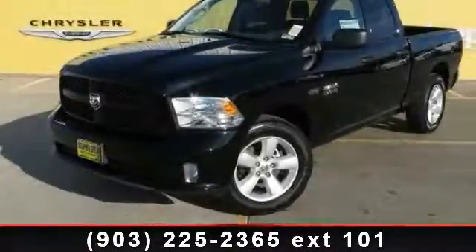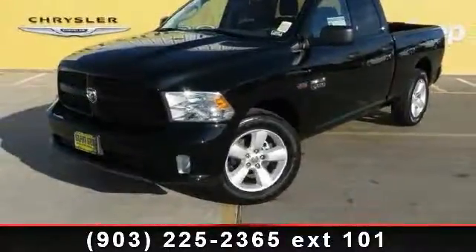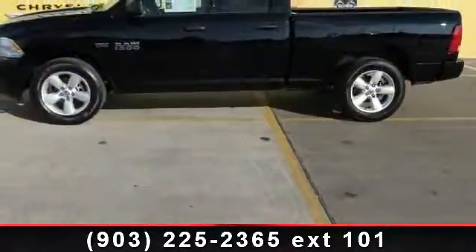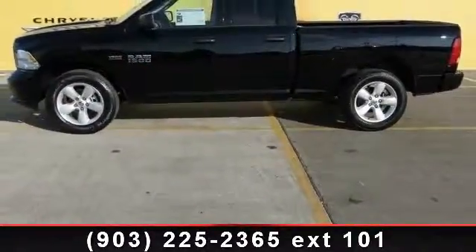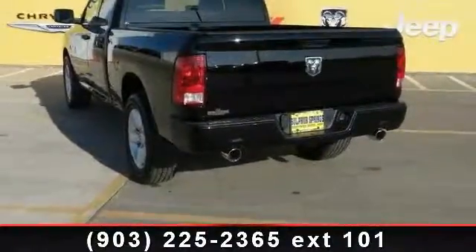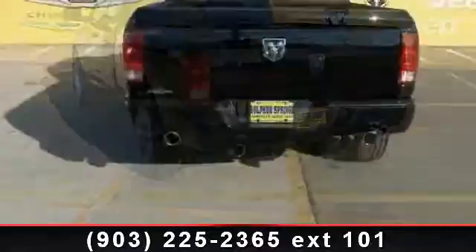Step into the 2013 Ram 1500 Tradesman Express. This may be the set of wheels you've been looking for. This vehicle comes with a reliable 8-cylinder engine, connected to a smooth-shifting automatic transmission. Enjoy these notable features: